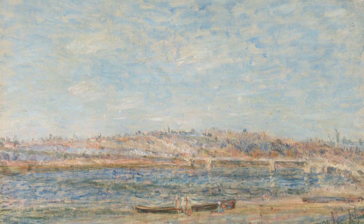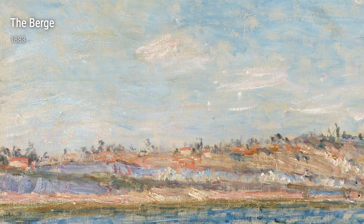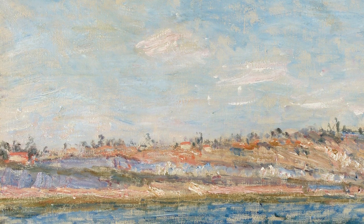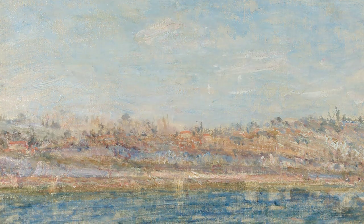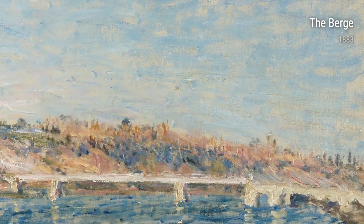As we delve further into Sisley's collection, we encounter Banks of the Lowing — Autumn Effect from 1883. In this painting, Sisley's use of warm colors and his ability to convey the changing seasons evoke a sense of nostalgia and tranquility.